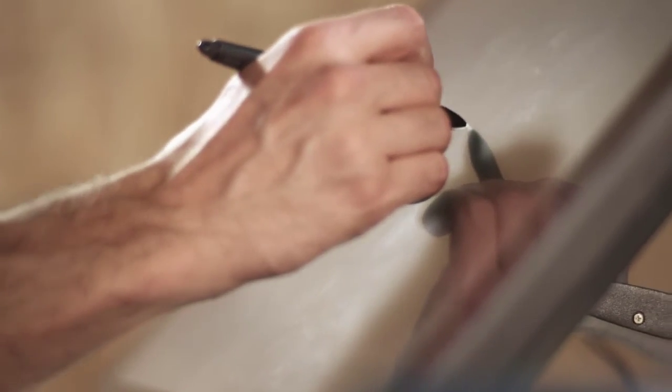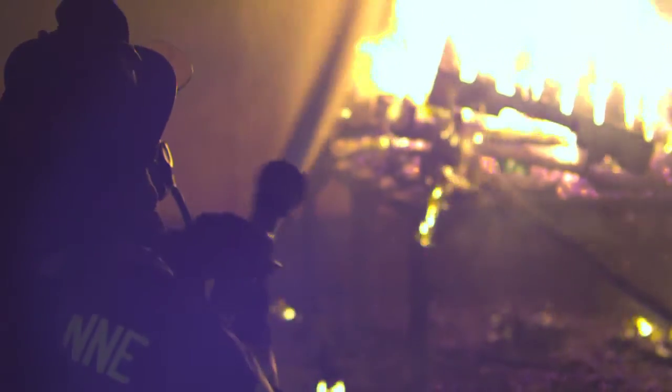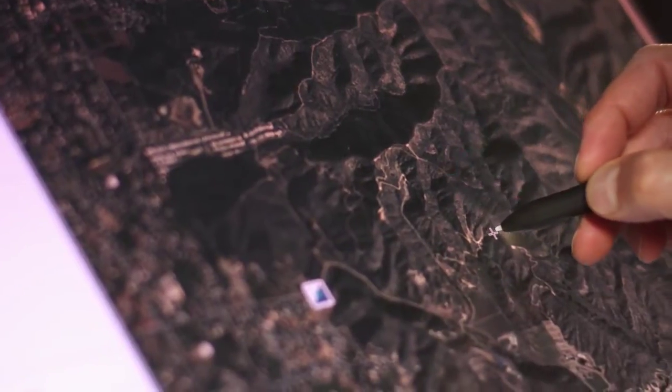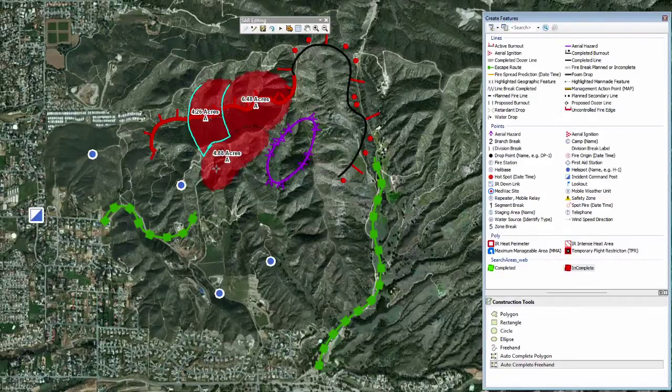Pairing Wacom's interactive pen display with ArcMap allows firefighters and emergency responders to manage and share information about wildfires. At the response command post, operators can overlay real-time information on a digital map to aid in the organization and deployment of resources.